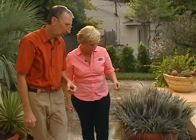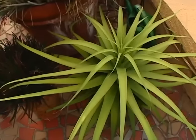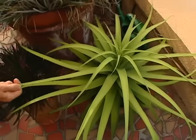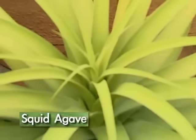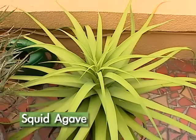This one kind of looks like an aloe, but it's actually an agave without any spines — it's called squid agave. It looks like a squid, very appropriately named. I noticed all of these are in full sun. Yes, all full sun, low care, and low water use as well.